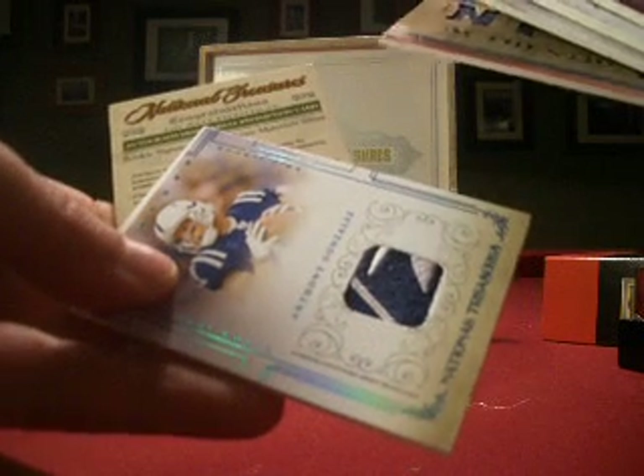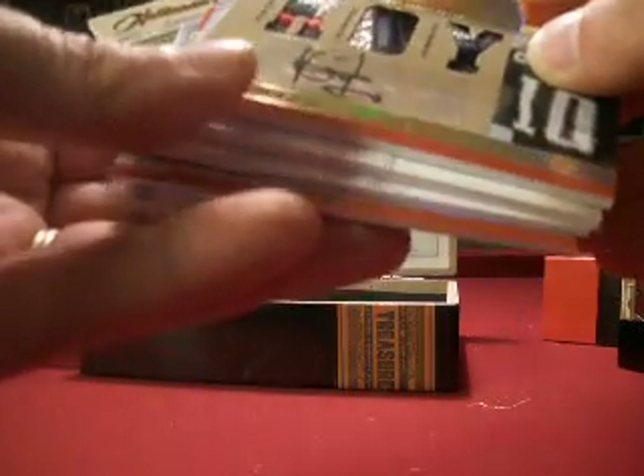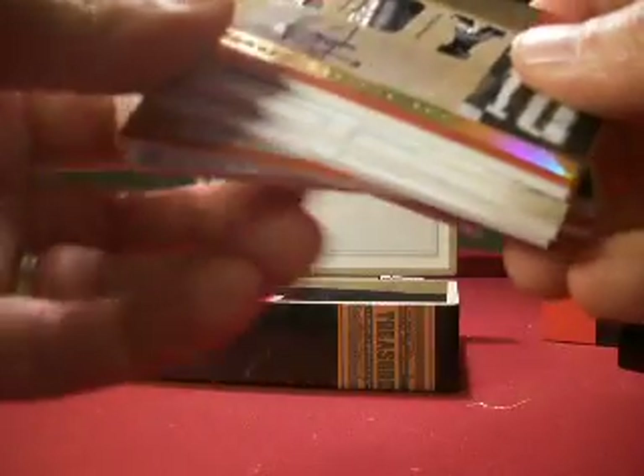And then the Gonzalez patch too — neat stuff. National Treasures always comes through, so that's why it's on the product list. Again, 39 boxes in all — keep watching, and at the end we'll have the big draft. Thanks for tuning in.